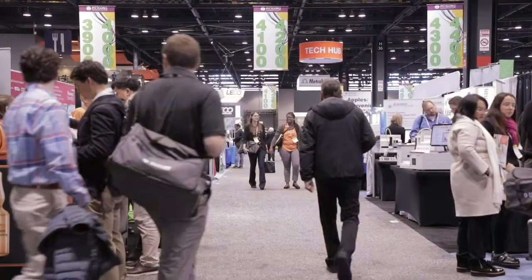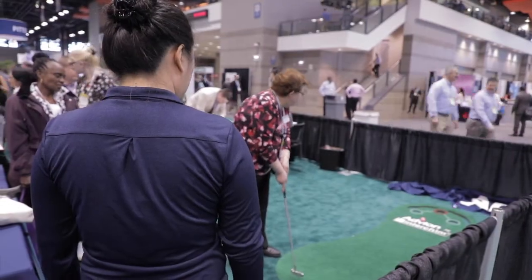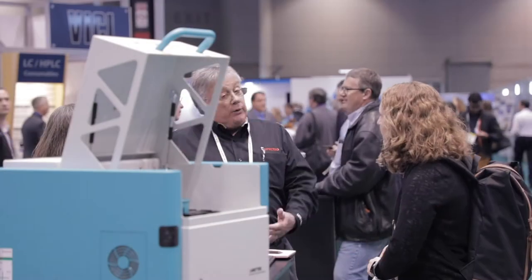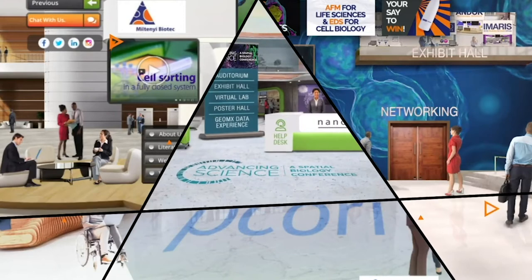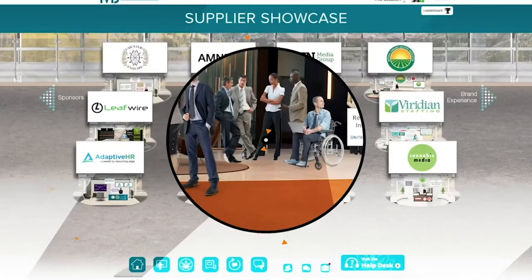I've been coming to PitCon for 30 years or more, so it's a great meeting with a great tradition. PitCon's traditionally been the place where decisions are made on the purchase of new analytical instrumentation for use in scientific research. Each year PitCon showcases what's going on in the field, what new products are available, and what new kind of research is emerging. So it's nice to see PitCon adapting in the current environment to this 100% virtual meeting format — it shows the resiliency of the meeting.